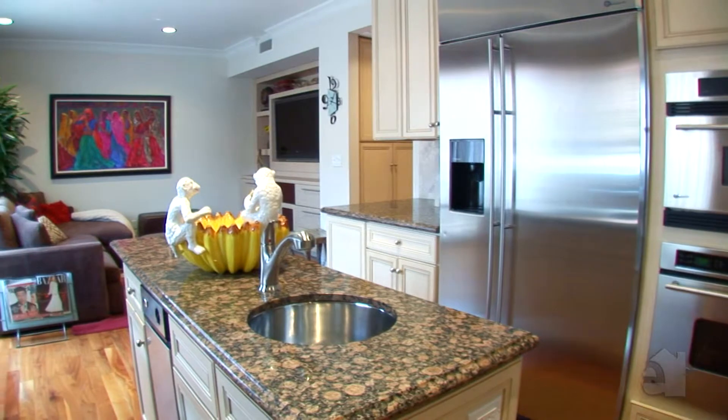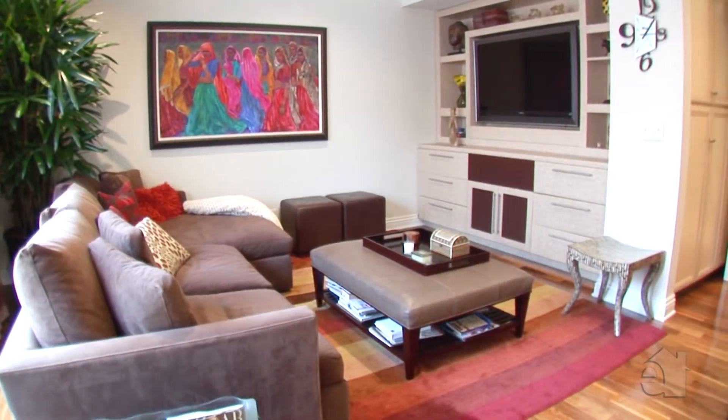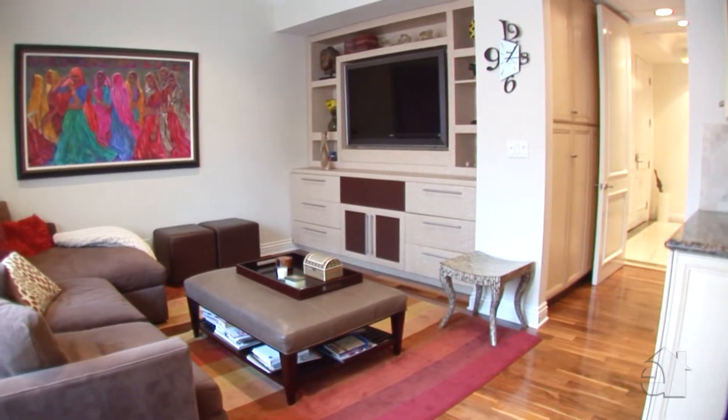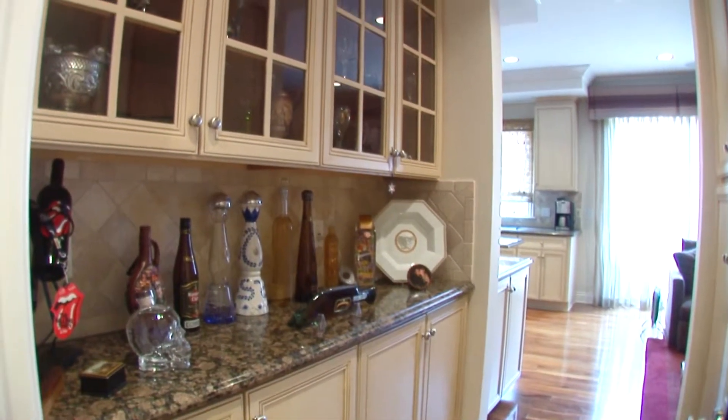The kitchen opens to a warm family room with a built-in entertainment center complete with surround sound. This home has plenty of storage — it even has a butler's pantry.